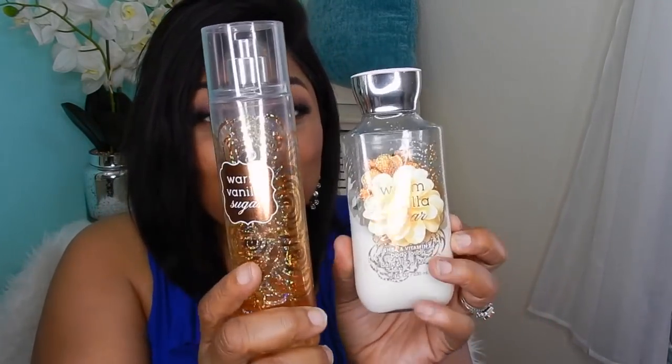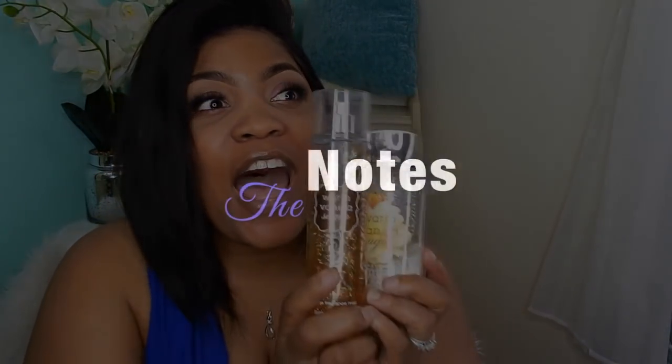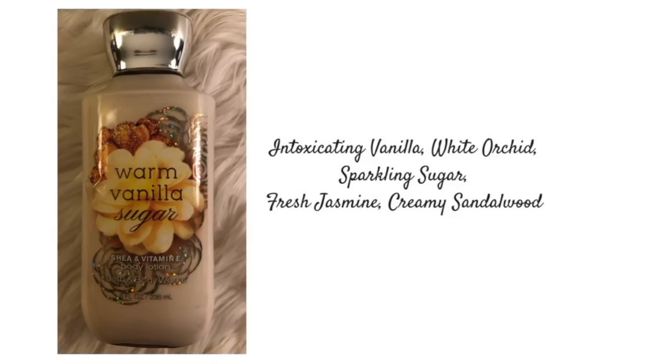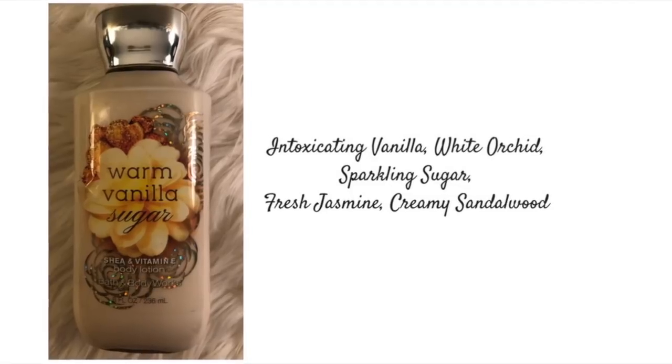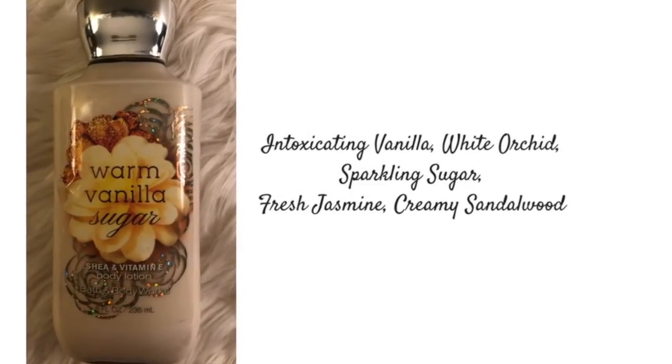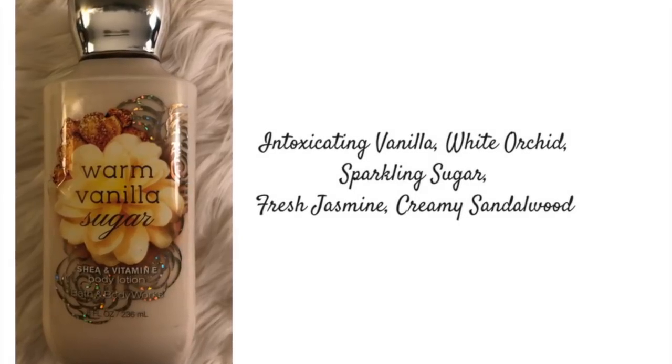This next scent is an absolute favorite for me — Warm Vanilla Sugar! The key notes for Warm Vanilla Sugar are intoxicating vanilla, white orchid, sparkling sugar, fresh jasmine, and creamy sandalwood.